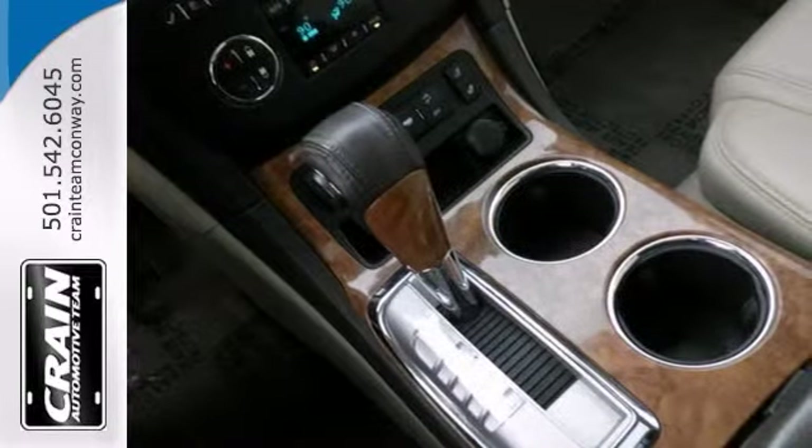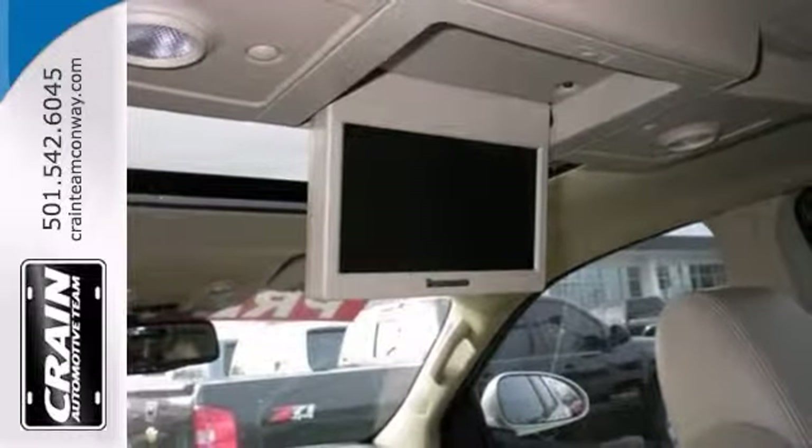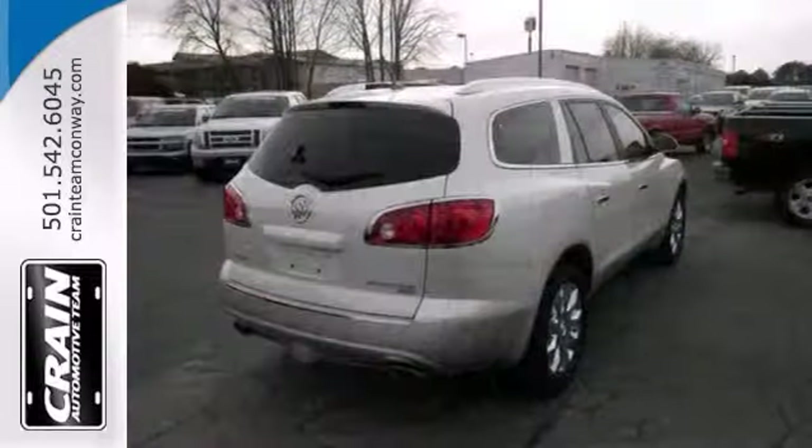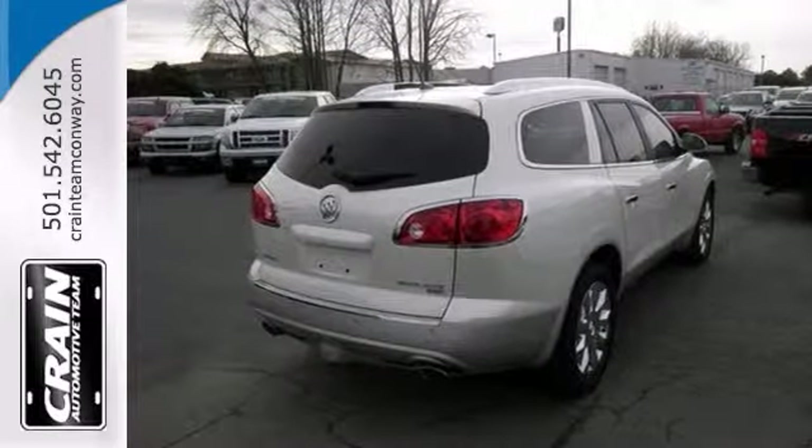Based on its superb condition, along with the options and color, this Enclave CXL is sure to sell fast. This one includes a DVD entertainment system, a sunroof, and leather seats.